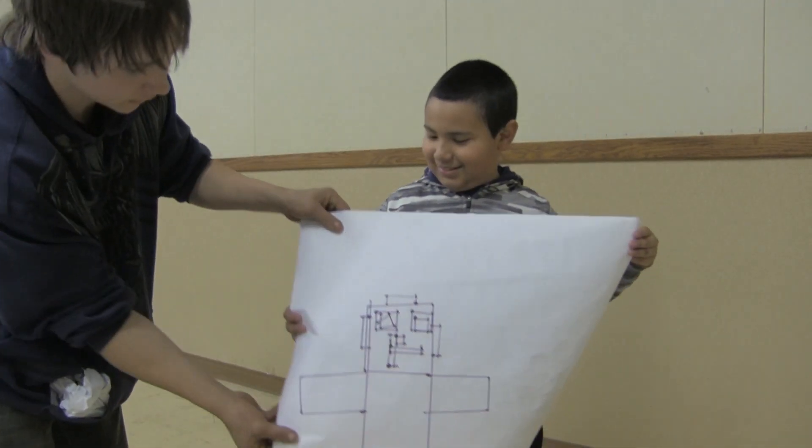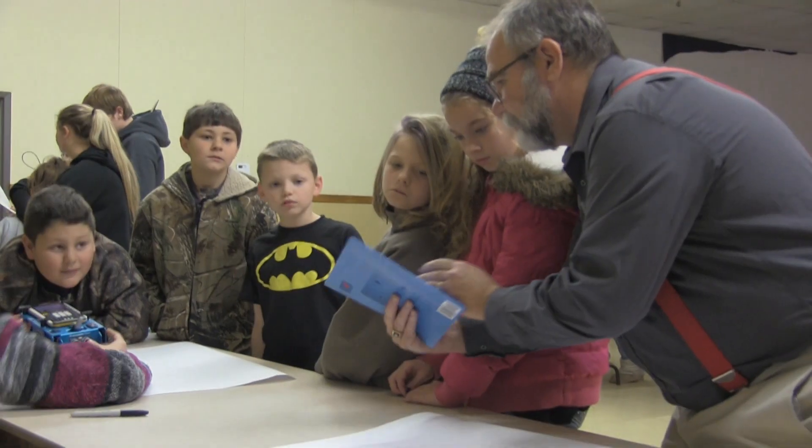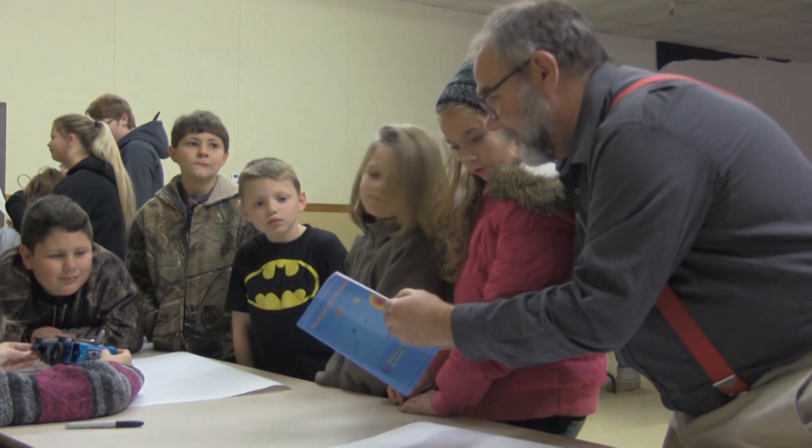Honeycutt hopes to use this technology to inspire an interest in STEM subjects in all of his students and better prepare them for their future careers.